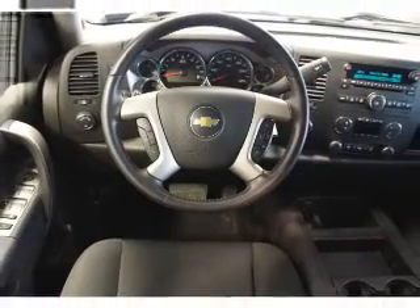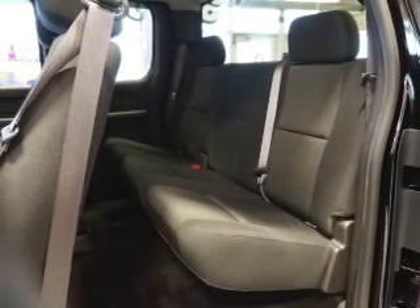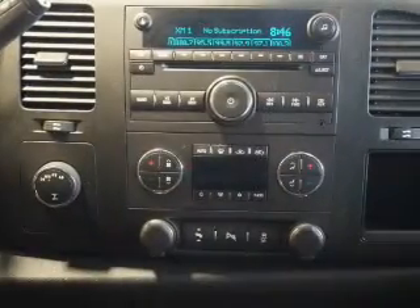The features include alloy rims, traction control, anti-lock brakes, and a HomeLink system. Inside you'll find Sirius XM satellite radio,